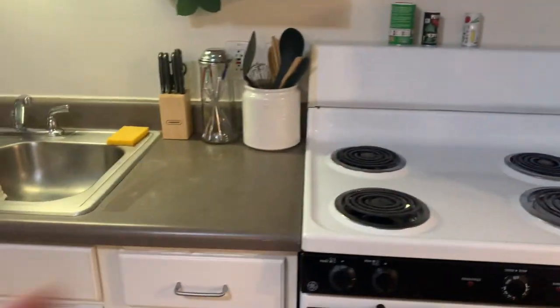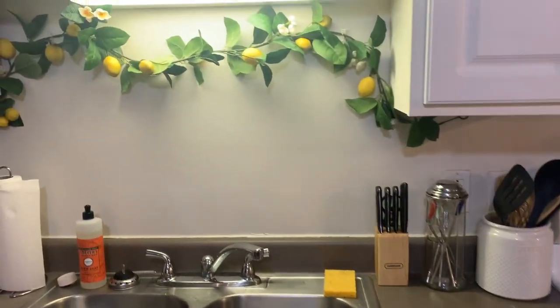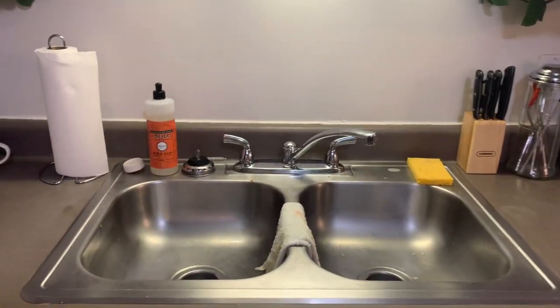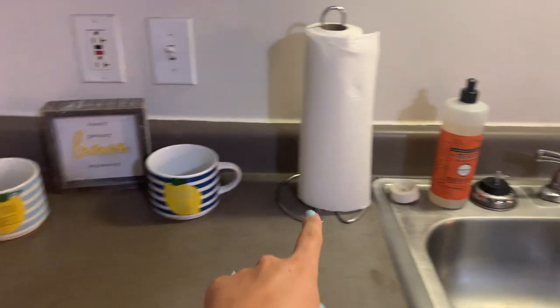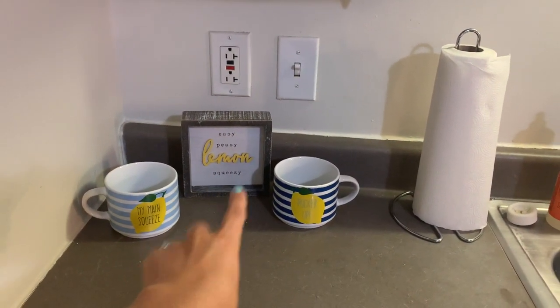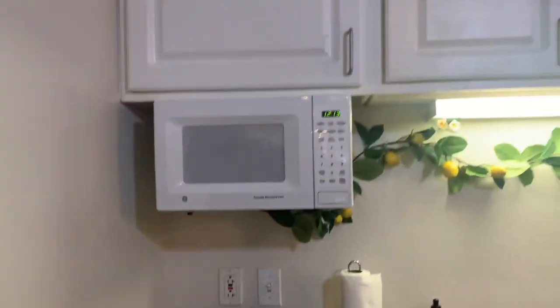Nothing exciting. We just keep our jars and blenders and stuff up there. Cabinets, stove, utensils, knives, straws. This lemon garland is from Michael's. And then we have a paper towel holder, two lemon mugs, and a lemon sign. This is from TJ Maxx. We have our dishwasher and our microwave.